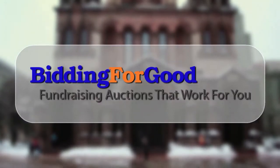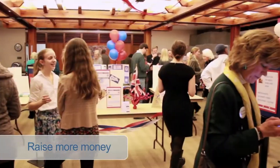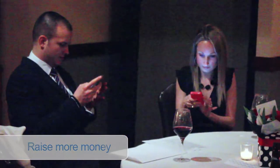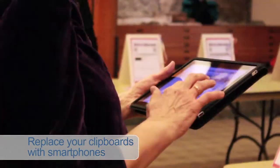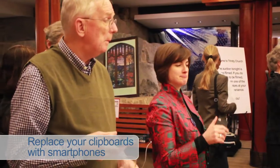Schools and nonprofits, both large and small, have brought mobile bidding to their events with great success. Bidding for Good's mobile bidding platform carries the ease of use and convenience of online bidding to your fundraising auction event. It allows you to raise more money before, during, and even after your event. Replacing the clipboard and item catalog with mobile bidding on smartphones, tablets, and laptops has advantages for attendees, supporters, and volunteers.